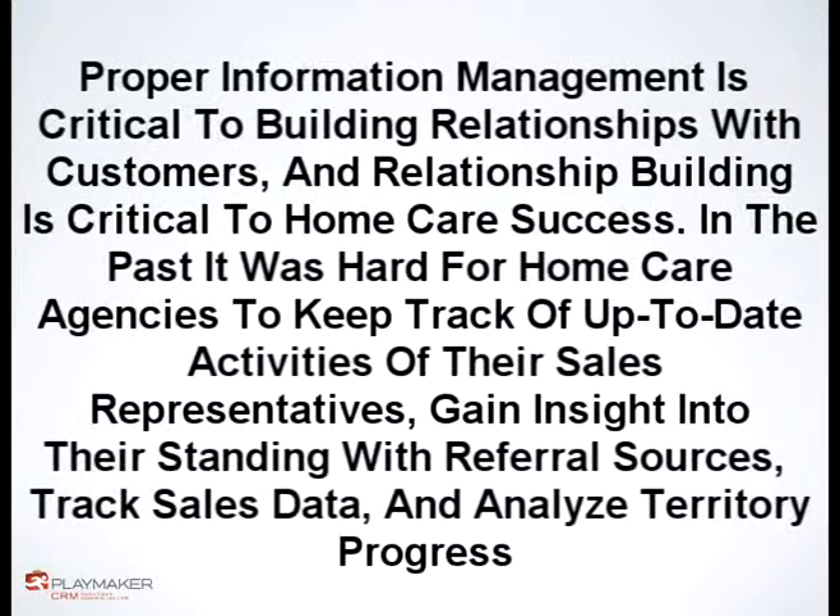In the past, it was hard for home care agencies to keep track of up-to-date activities of their sales representatives, gain insight into their standing with referral sources, track sales data, and analyze territory progress. Managing the territory for the sales representative is crucial in maintaining a competitive edge in a highly diluted market. Reps must manage a large geographic territory with hundreds if not thousands of call points and decision makers.